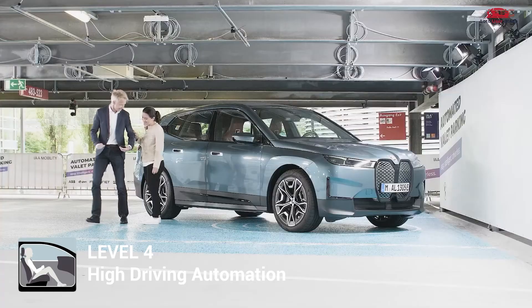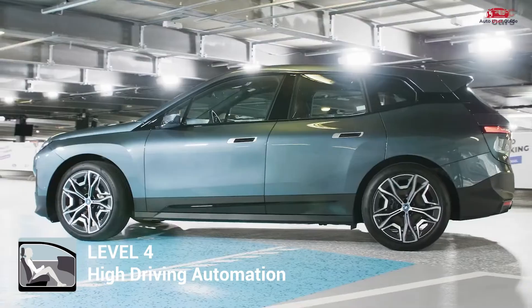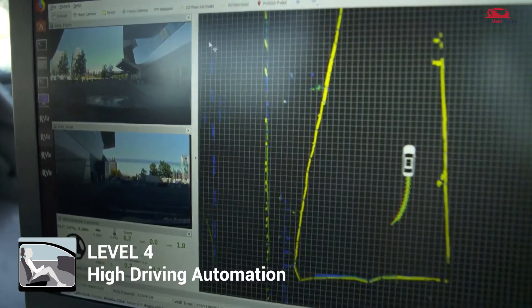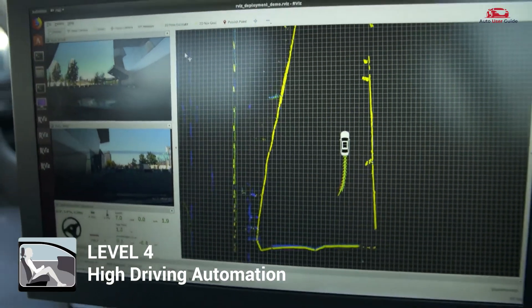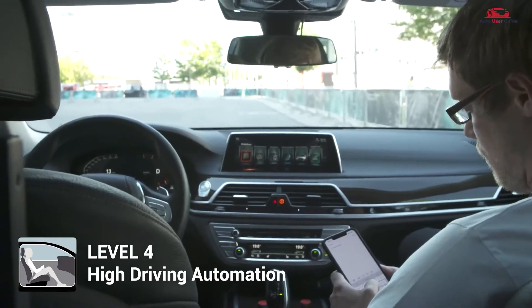At Level 4, the vehicle is capable of performing all driving functions within certain environments, like urban centers or designated routes, without human intervention. The system can handle scenarios even if the driver doesn't respond to a takeover request.